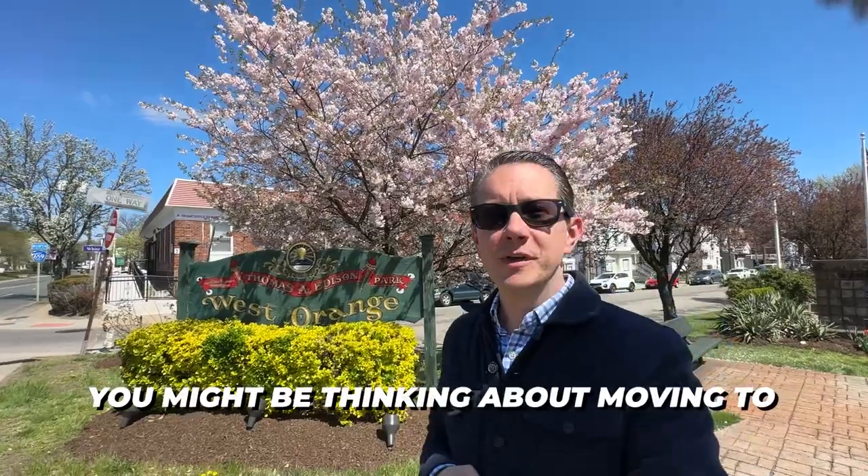You might be thinking about moving to West Orange, New Jersey, and if you are, you're in the right place. Today we're going to take a tour of West Orange on the Suburbs of New York City channel. We're going to talk real estate, shops, restaurants — everything you need to know if you're thinking of moving to West Orange, New Jersey.